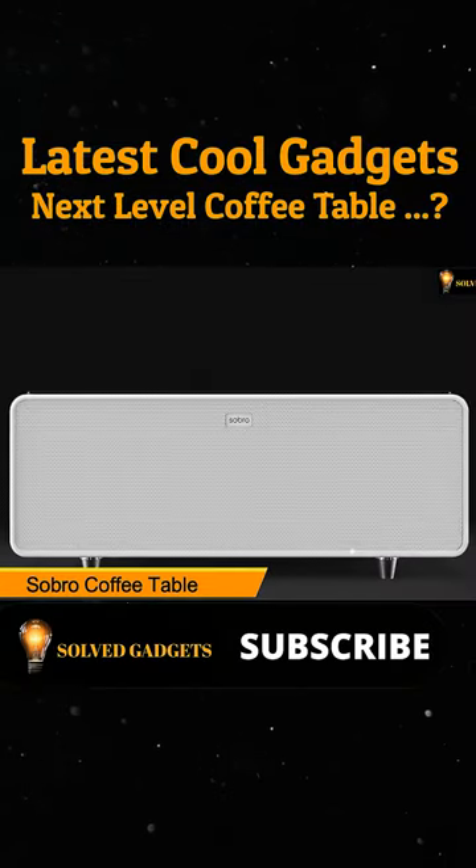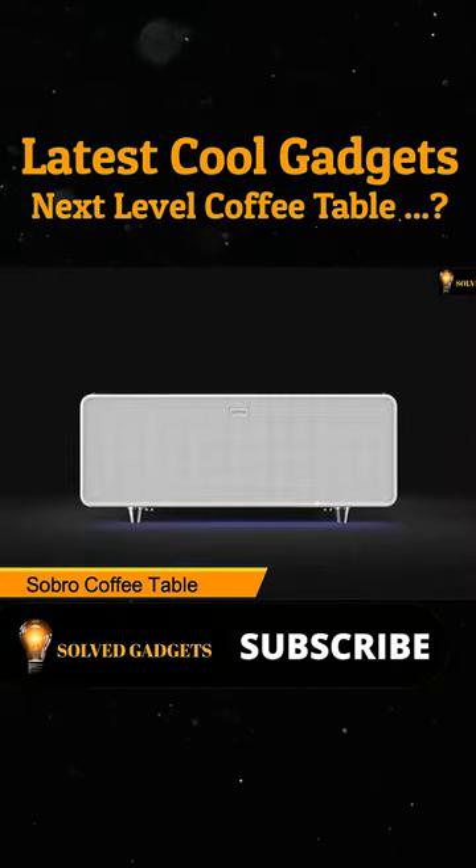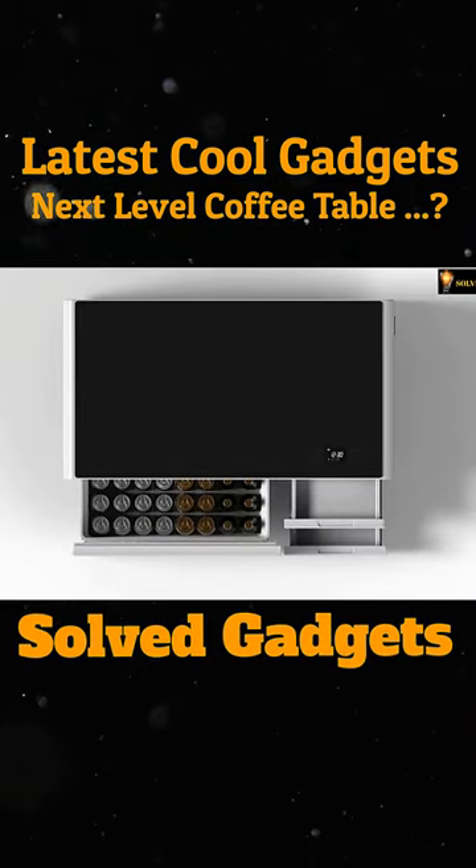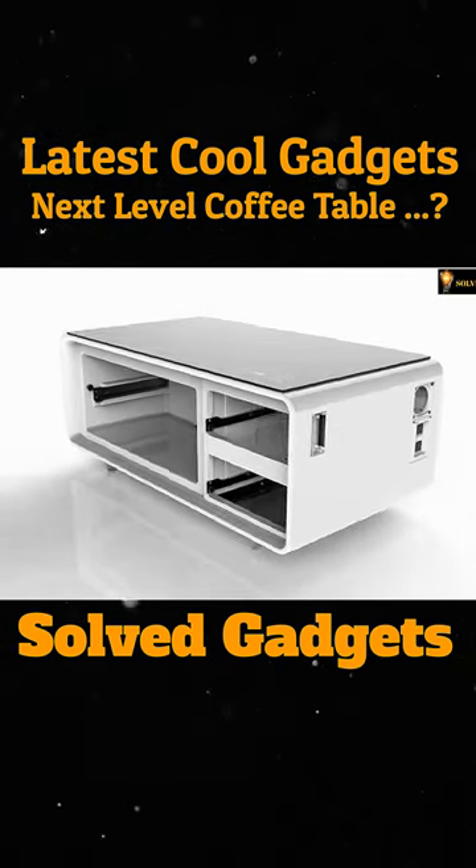This is a Sabro coffee table. Sabro is a feature of furniture design for your connected lifestyle. It includes a refrigerator drawer, Bluetooth speakers, and charging ports. So Sabro keeps you powered up.